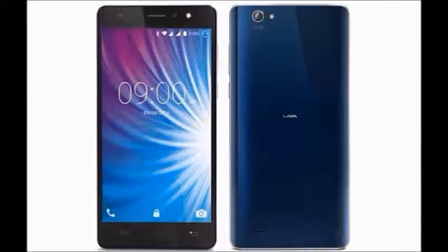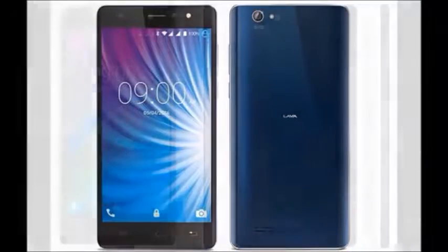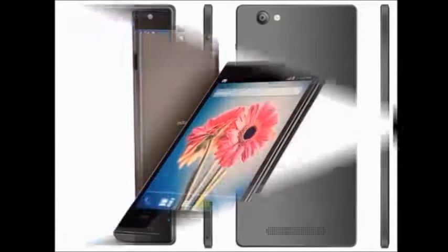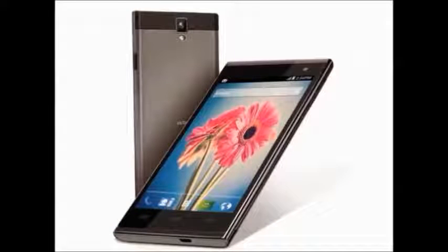It also has a memory card slot with up to 32GB internal storage and 2GB of RAM. The camera features a primary 8 megapixel with LED flash and a secondary 5 megapixel with LED flash.